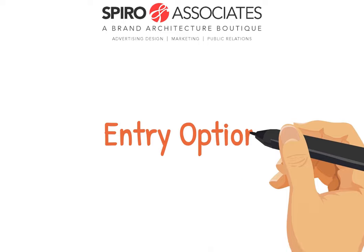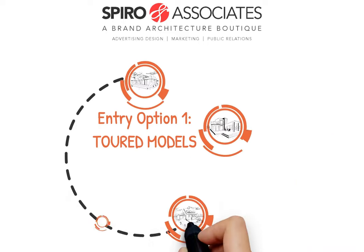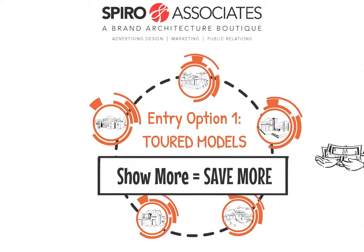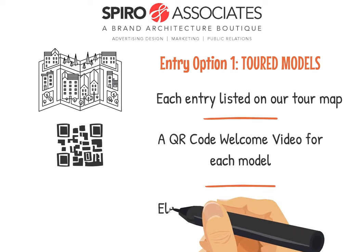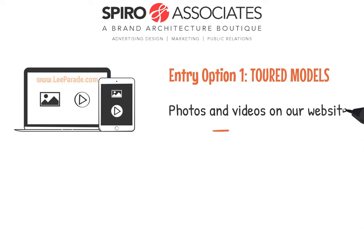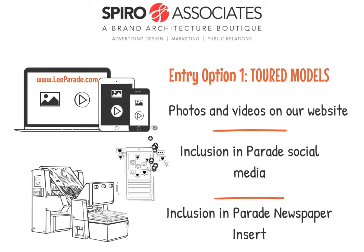Entry option number one: Toured Models! This one's pretty straightforward — the more you show, the more you save. You also get each model listed on our tour map, a QR code activated welcome video for each model, an elevation photo of each model including relevant info, 10 images, one floor plan, one Vimeo video, and a virtual tour for each model on our website. Inclusion in our social media for the parade, and inclusion in parade inserts in the News Press.